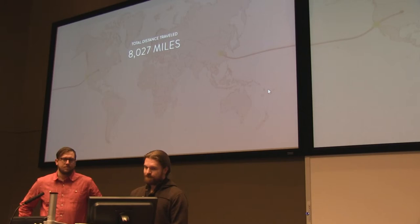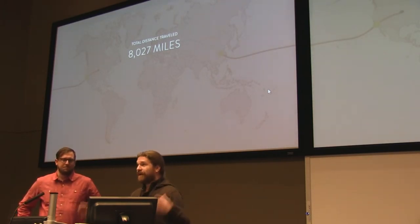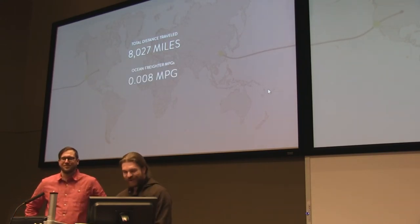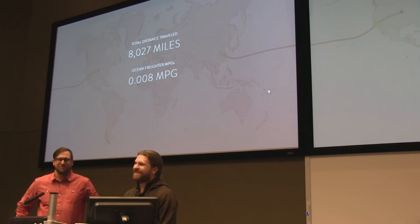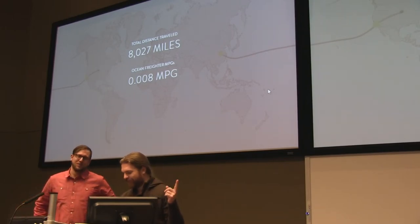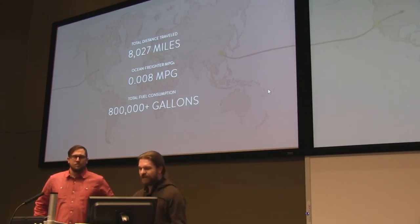The really bad part is the ocean freighting. Anyone want to guess how many miles per gallon an ocean freighter gets? 0.008. So 6,500 miles means that ocean freighter burns about 800,000 gallons of fuel. That's shared with 14,000 other shipping containers, but still — one ship burning that much fuel for one trip is not our idea of efficiency.